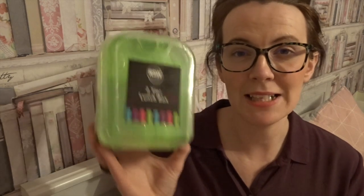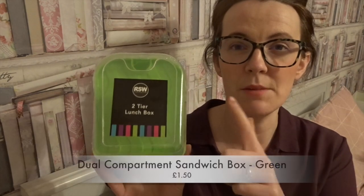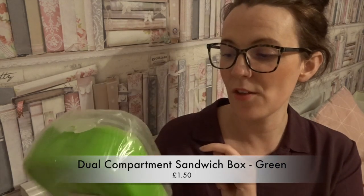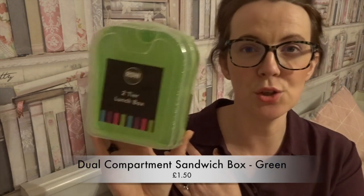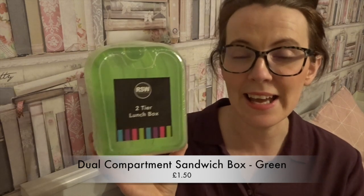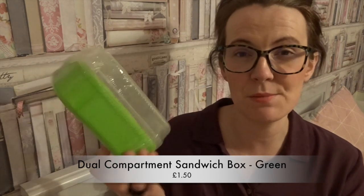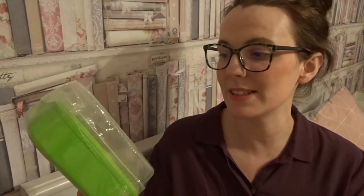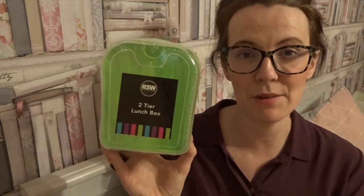Then I picked this up for Max's packed lunch — you can have a sandwich at the top and snacks at the bottom. It's a two-tier lunch box. Things like this come in so handy especially during half term when you're taking sandwiches to the park, because if you don't, it can become quite expensive.